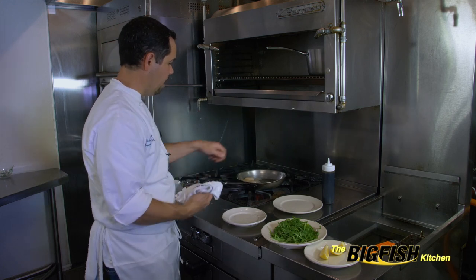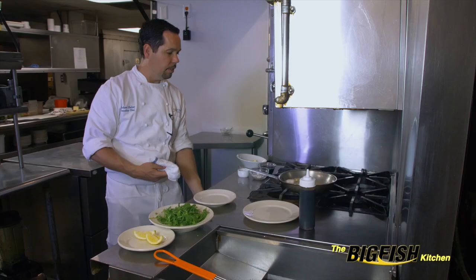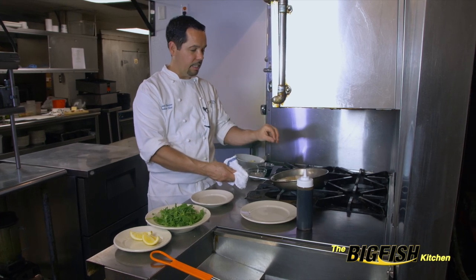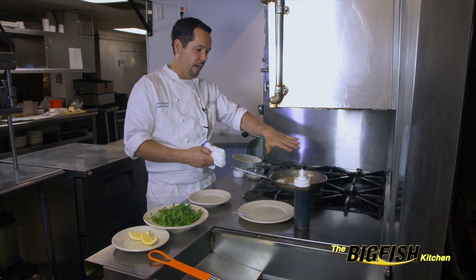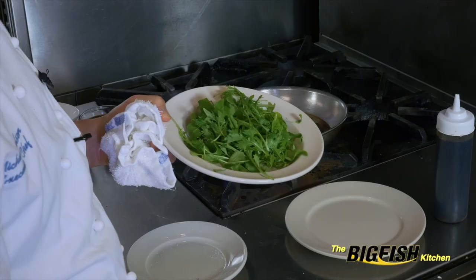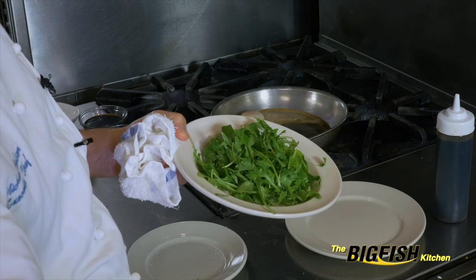We're just going to let them sit there and kind of cook on their own. With scallops, when they're searing, you never want to move them. Let them sit there until you're sure you've got a nice golden brown crust on the bottom. If you move them too early, you'll never get that same sear.